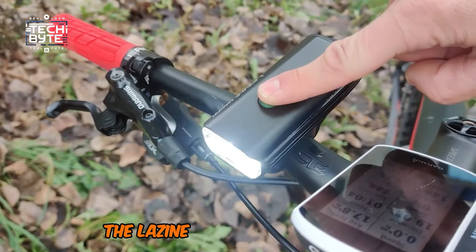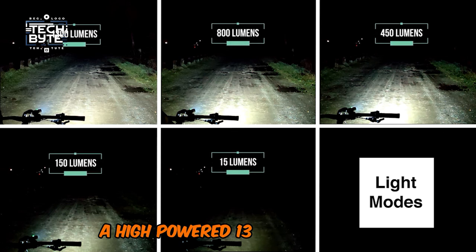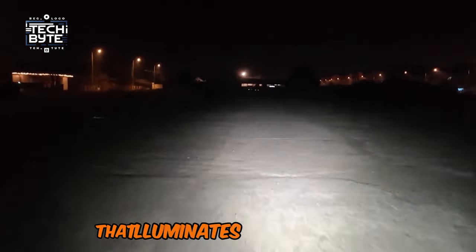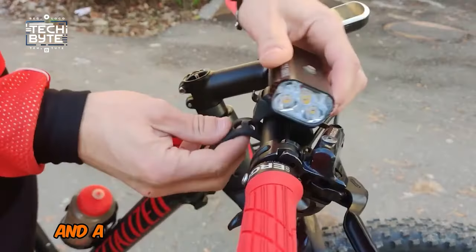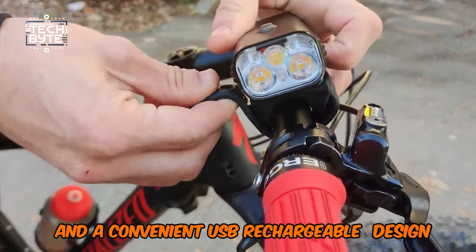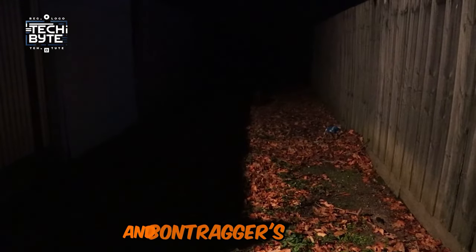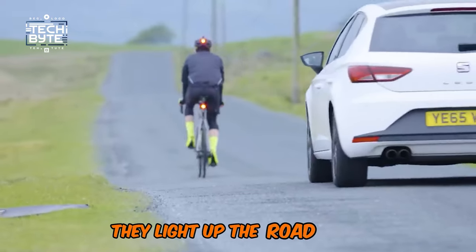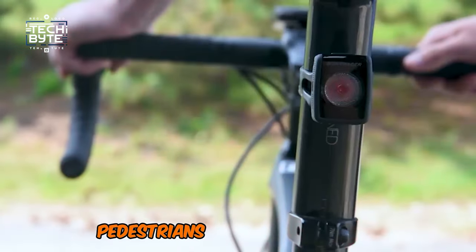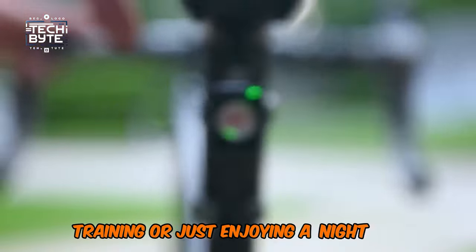That's what bike lights like the Lezyne Macro Drive 1300 XXL offer — a high-powered 1300-lumen output and a versatile beam pattern that illuminates the road ahead. It has a long battery life, durable construction, and a convenient USB rechargeable design, making it a reliable accessory for cyclists. The Nog PWR Rider and Bontrager's Flare RT also offer high-powered beams and sleek designs, lighting up the road and making you more visible to motorists, pedestrians, and other cyclists. Whether you're commuting, training, or enjoying a night ride, bike lights give you the confidence to ride safely.